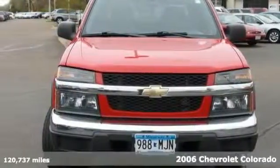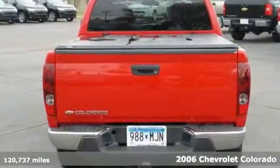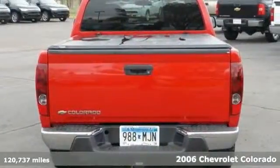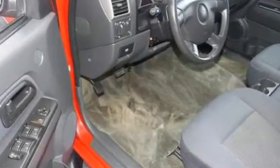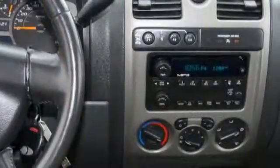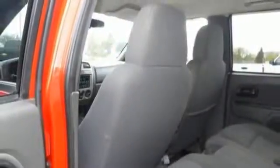We feature 100% inspected vehicles like this 2006 Chevrolet Colorado, and it's a one-owner truck with a perfect Carfax and no accidents. It's loaded with a tonneau cover, window rain guards, a tow hitch receiver, and running boards. It has a CD player, keyless entry, and it even has four-wheel drive.